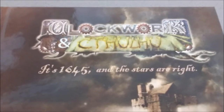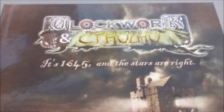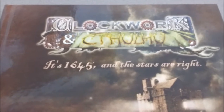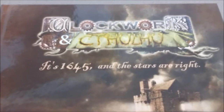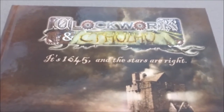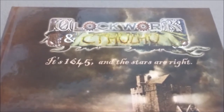So, this game is an addition for Renaissance Deluxe, so that you can add the mythos to your clockwork game. Now they have done Clockwork and Chivalry, and this takes that idea a little further, taking it into the Lovecraftian-inspired supernatural.